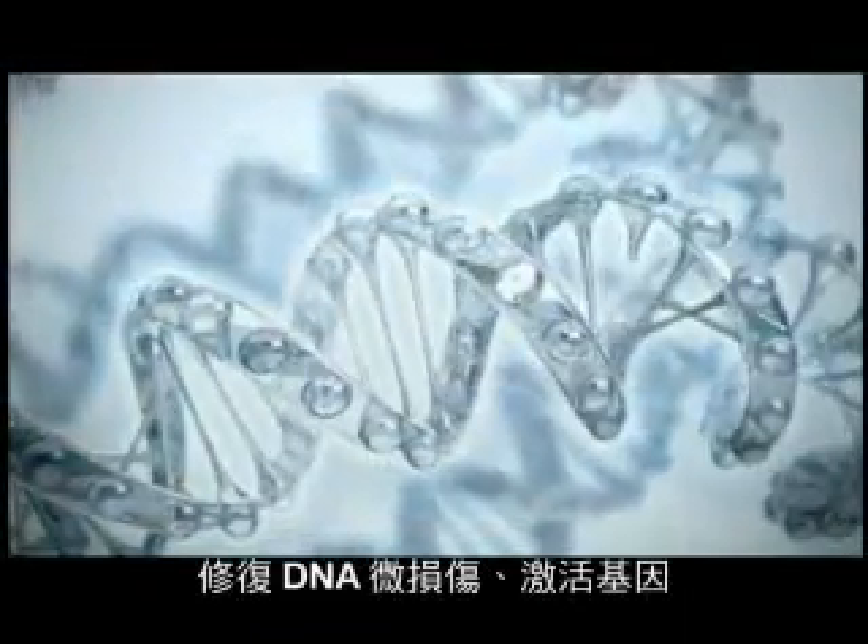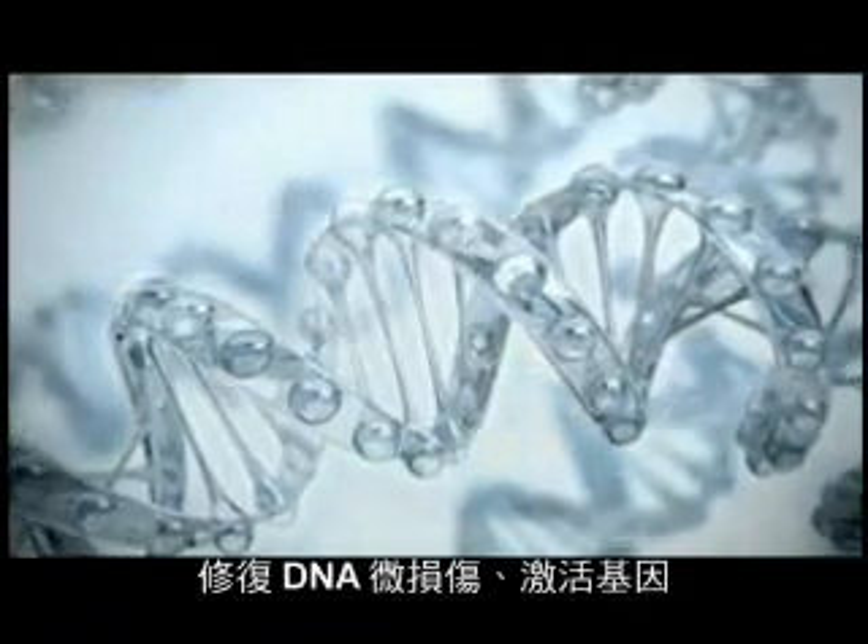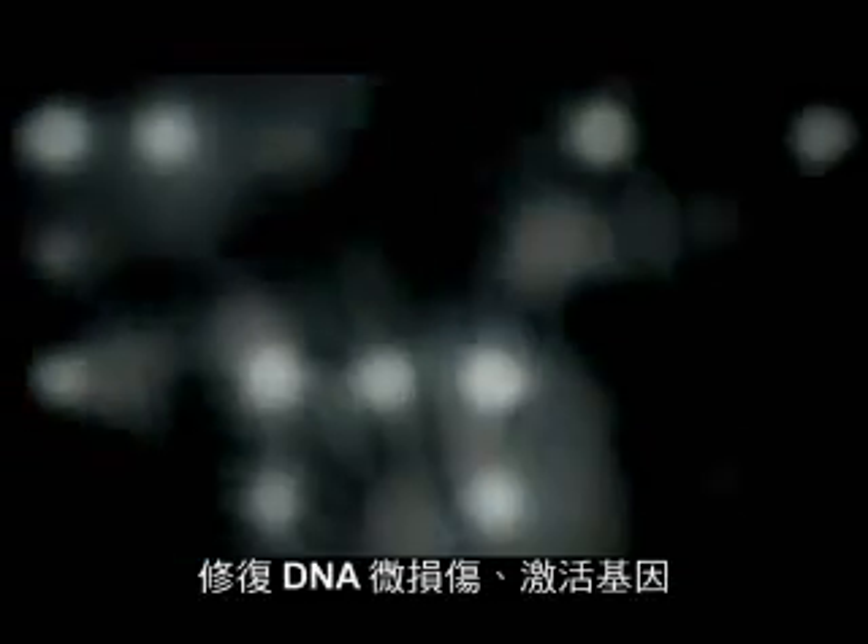At genes level, to relaunch their activity. Proven for the first time by unique in vivo and in vitro tests. Protected by eight patents.